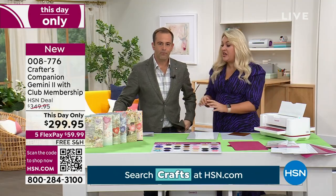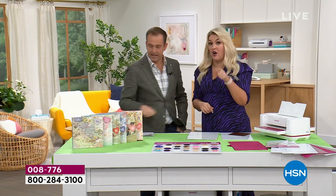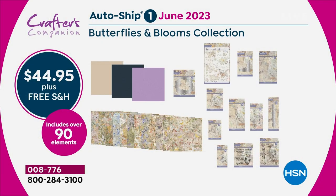You've got six future auto-ships. We have moved heaven and earth to make this possible. Starting in June, we're going to have this air-freighted in so that you don't miss out. It's the same auto-ship as on your today's special. You only pay $44.95, but there's $80 worth of value in each auto-ship — beautiful dies, stamps, papers, stencils, embossing folders, embellishments. Everything matches. June is butterflies and blooms.